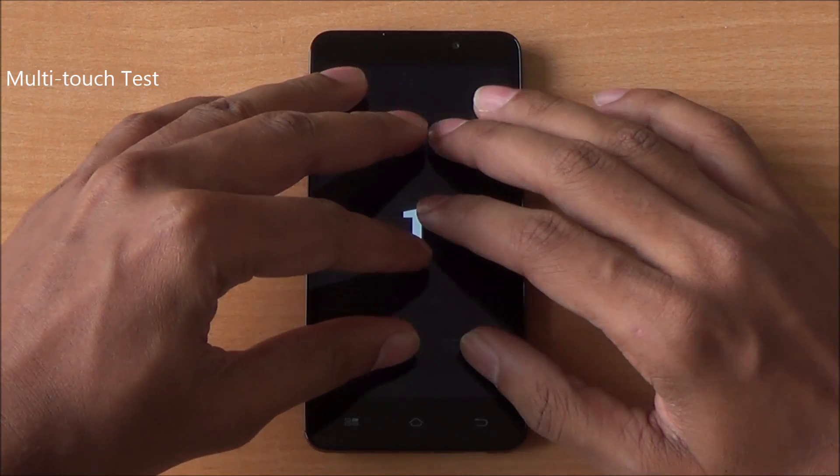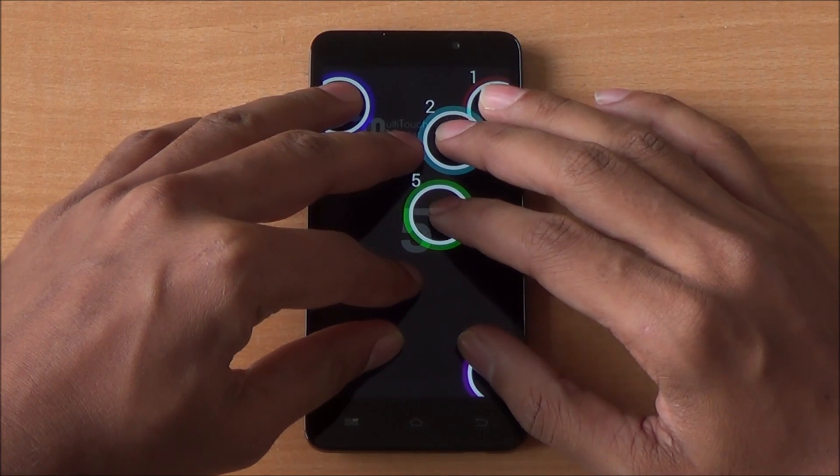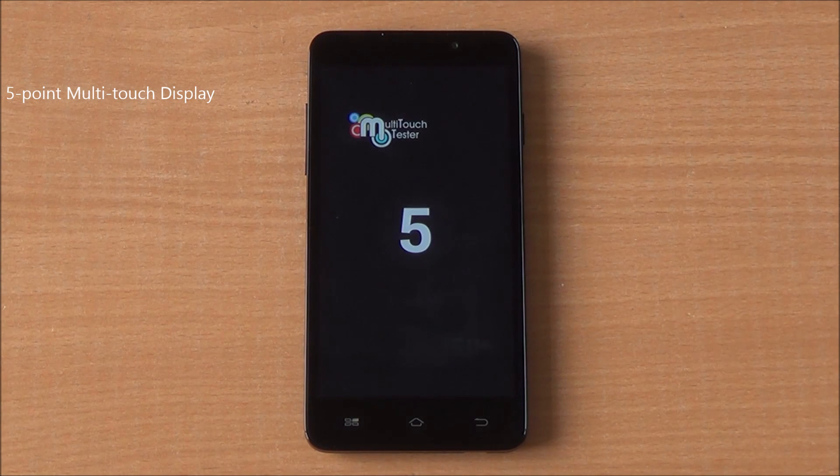Out of 8 fingers tested on the display, only 5 are detected — it's a 5-point multi-touch display — while the Zenfone 5, Mi 3, as well as the new Moto G all have a 10-point multi-touch display.